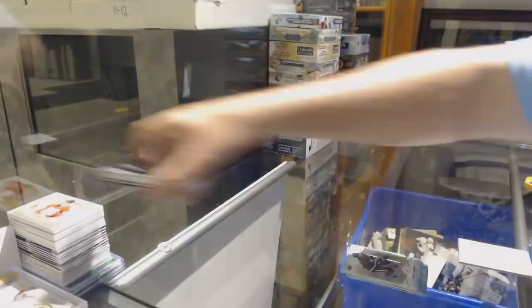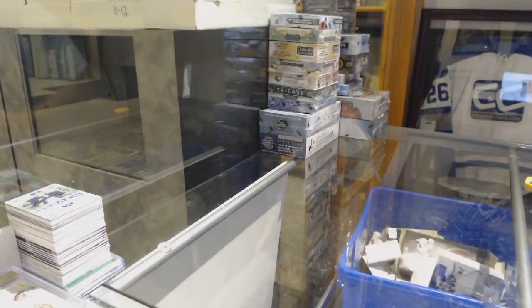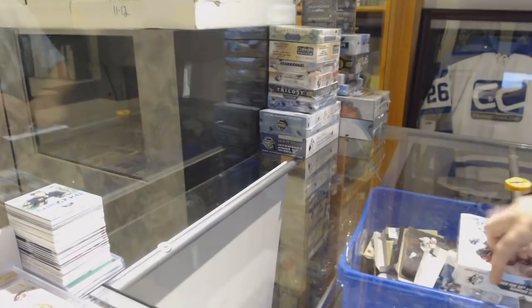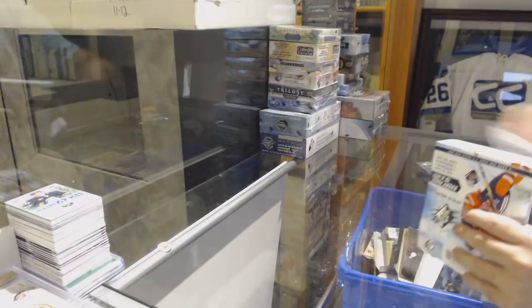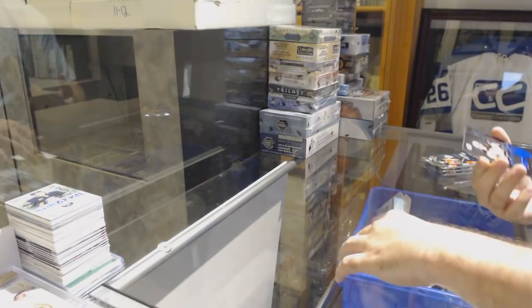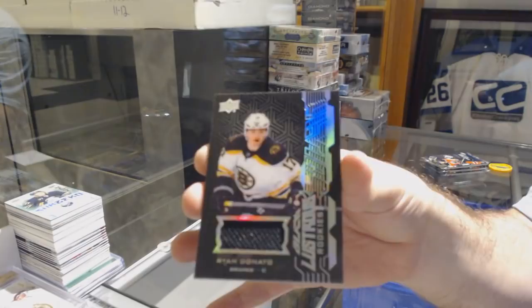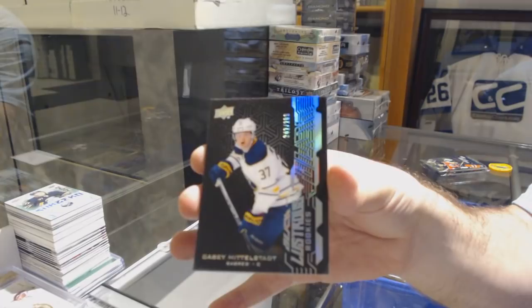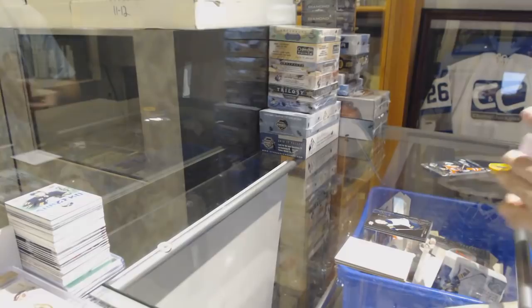Sub-Zero Rookie to $9.99 of Casey Mittelstadt for the Buffalo Sabres. For the Boston Bruins, Lustrous Rookies Jersey, Ryan Donato. For the Buffalo Sabres, $2.99, Casey Mittelstadt, Lustrous Rookie. Tampa Bay Lightning Base Jersey, Nikita Kucherov.